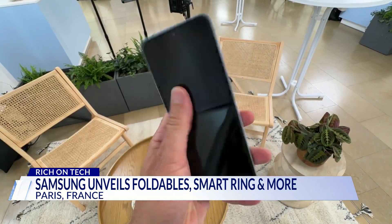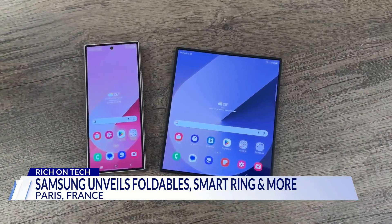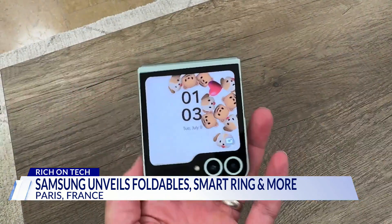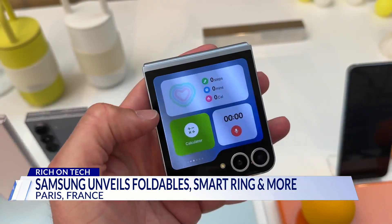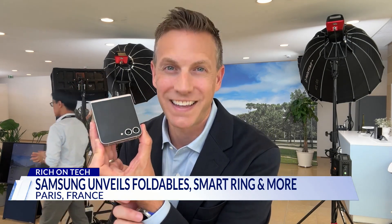The Z Flip 6 gets two new lenses with more megapixels, putting its pictures on par with the S24. There's a new feature called auto zoom — if you stand back, the camera zooms out to get you in the shot. New interactive wallpapers respond to movements, the battery is also bigger, and there are now fewer trade-offs for choosing this compact flip phone. There is still something so satisfying about ending a call like this.